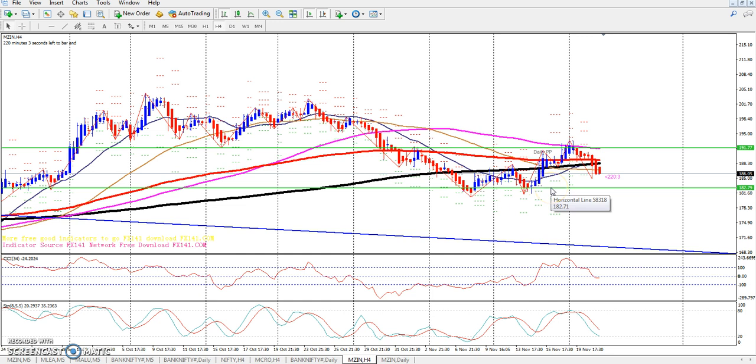On the 4-hour chart, you can see the exact same thing happening. There is a strong resistance and support line on the 4-hour chart. When you look at the market around 182, it makes sense to analyze the 4-hour and 30-minute charts.